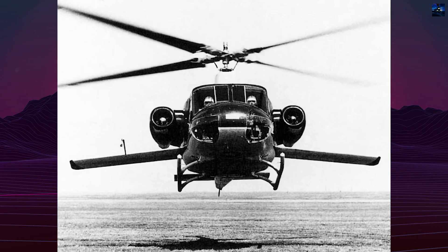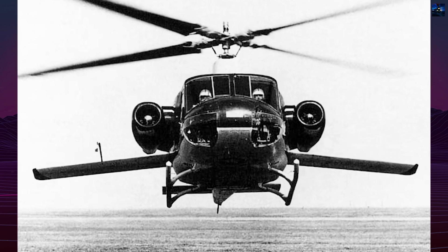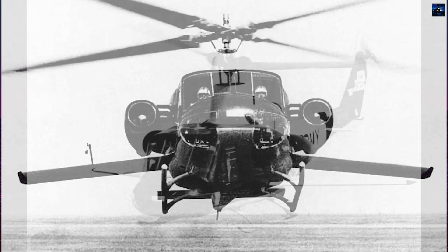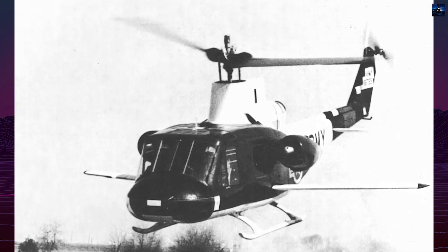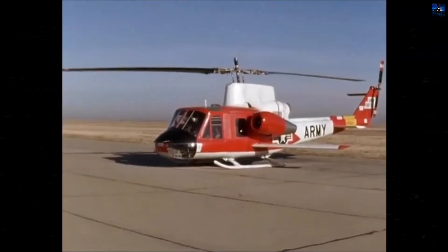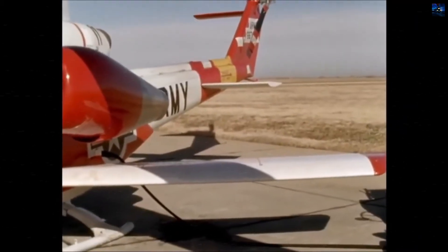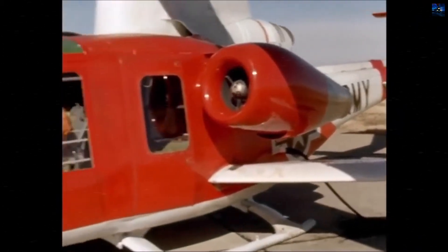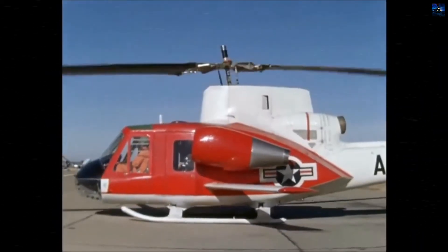The research was divided into two phases: the first aimed to reduce overall drag, and the second to study the benefits of auxiliary thrust. The helicopter underwent several configurations, including the basic YH-40 with drag reduction changes, the addition of jet engines for extra thrust, and the installation of swept wings for additional lift. Initial testing involved a general cleanup of the airframe to reduce drag, including new aerodynamic fairings, a cambered vertical stabilizer, and streamlined skid landing gear.